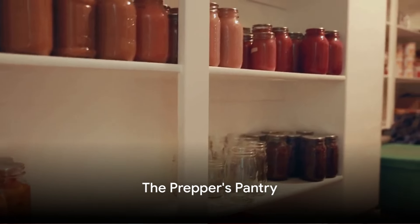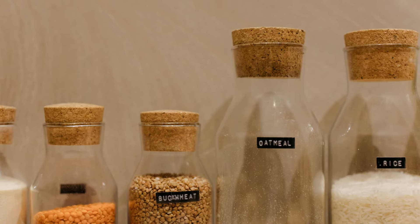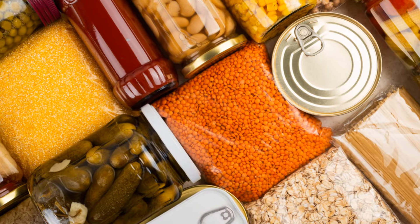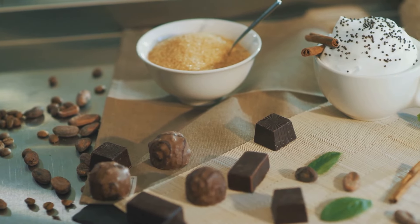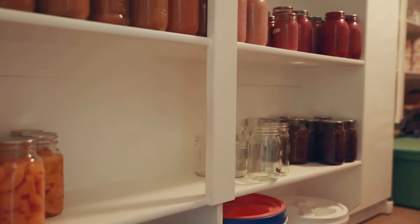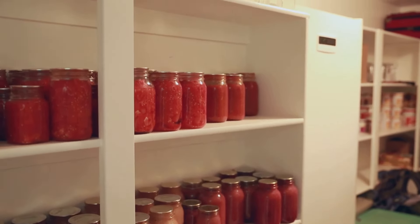When the grocery stores are empty, your pantry becomes your lifeline. Picture this — you're a lone wolf, preparing for the unforeseen. It's time to go beyond the ramen noodles and canned beans. Think grains, oats, rice, pasta, and cornmeal for starters — these are your energy powerhouses. Add in proteins: canned meats, beans, and lentils. Don't forget the canned fruits and veggies for a dose of vitamins. And let's not ignore the sweet tooth — honey, sugar, or even your favorite chocolate can provide a much-needed morale boost. Aim for a one-month supply to start with, but remember, the goal is to gradually build up to a year's worth.